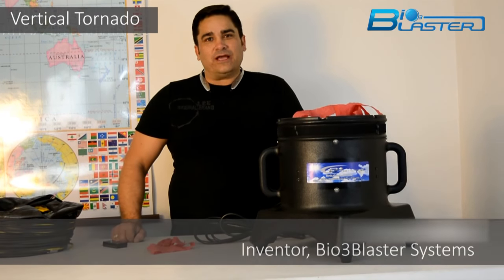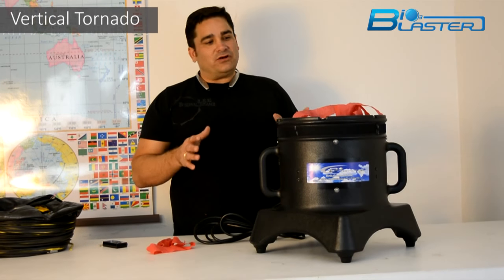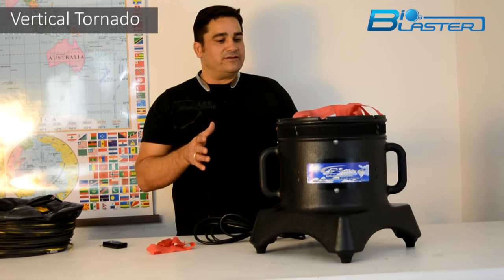Hey folks, it's Charles again, the inventor of the popular Bioblaster ozone generators. And today I'm here to go over one of my favorite ozone generator designs.